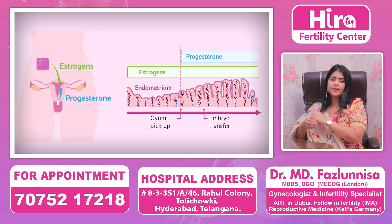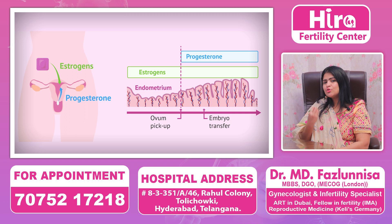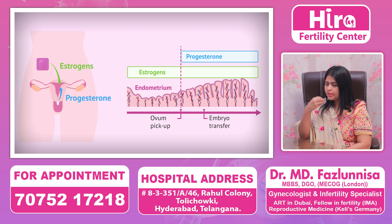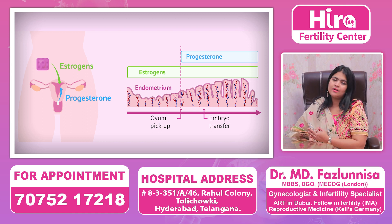We can transfer a baby in IVF normally. If you have less than 7 to 8mm lining, the chances for the baby are lower. So if you have a triple-line pattern, you will need estrogen hormone supplementation — in the form of tablets, gel, or spray — for the next 10 days, and we will monitor the lining with a scan to reach 10mm.